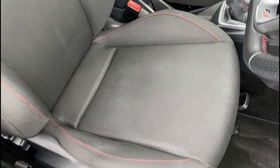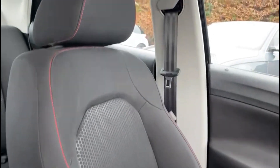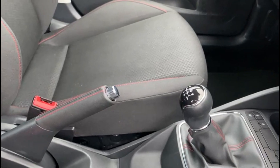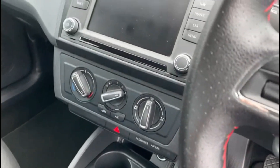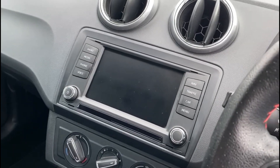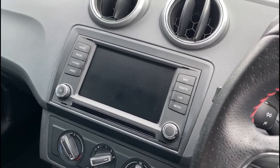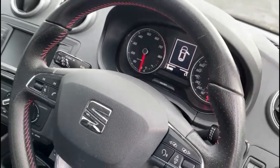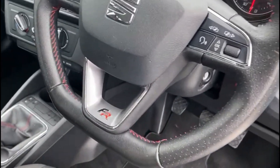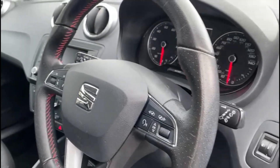Inside you get this really nice black FR interior with red stitching. You also get the matching handbrake handle and gear gaiter. The car comes with a full colour touchscreen with DAB radio, built-in sat nav and Bluetooth hands-free. You also get this really nice FR steering wheel with steering wheel controls and voice command.